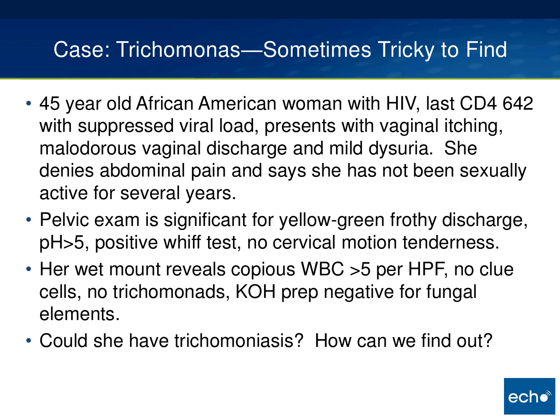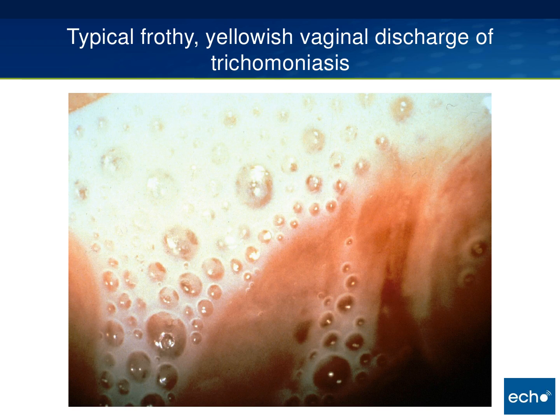This is a really common scenario where we look under the microscope, and depending on the quality of your microscope or your microscopist, it can sometimes be hard to see trichomonas. We like food analogies in medicine. I say BV is the skim milk — sort of thin, gray, homogenous adherent discharge. Candida is the cottage cheese discharge. And trichomonas is the milkshake discharge: frothy, yellowish, malodorous.